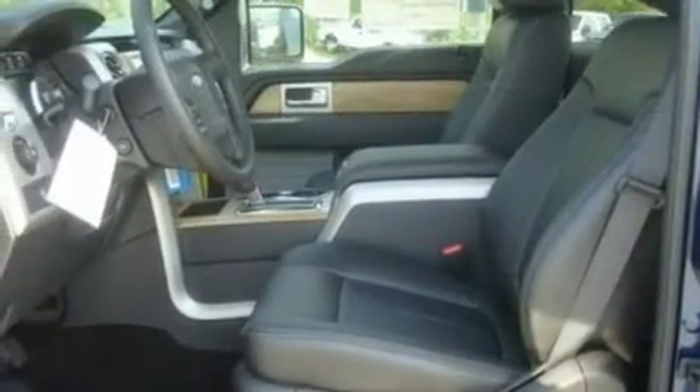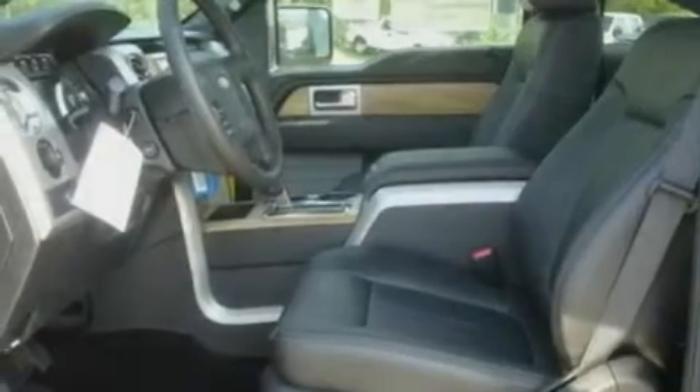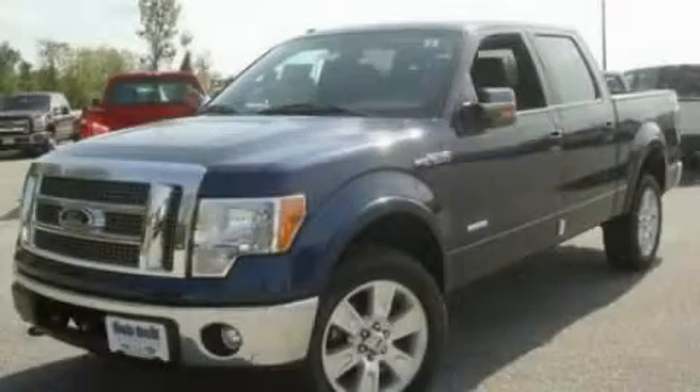Additional features include a low tire pressure indicator, 12-volt power outlets, and cruise control. Stop by today and test drive this vehicle for yourself.